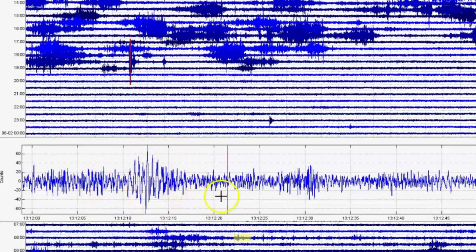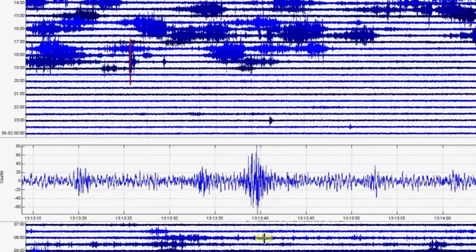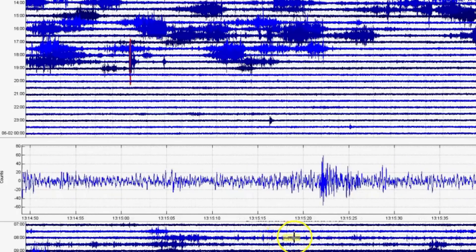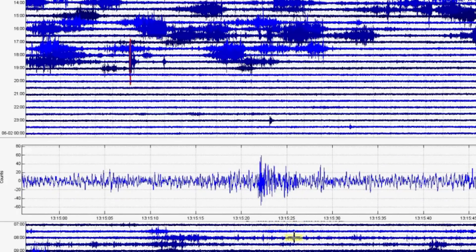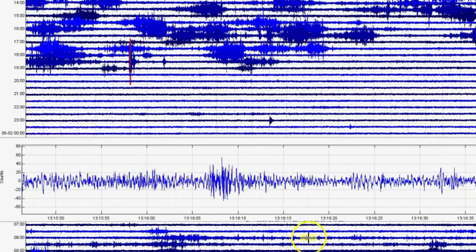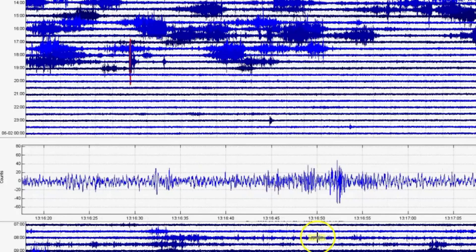Tectonic plate movement, volcanic and harmonic tremors. And again, this is a borehole, so it's only picking up what's going on underground. This is the borehole for the Madison River area.